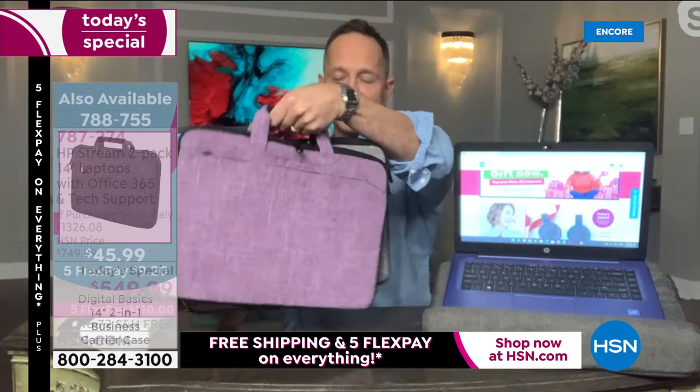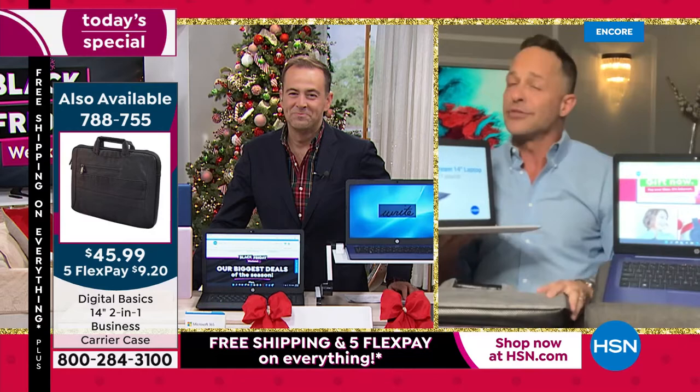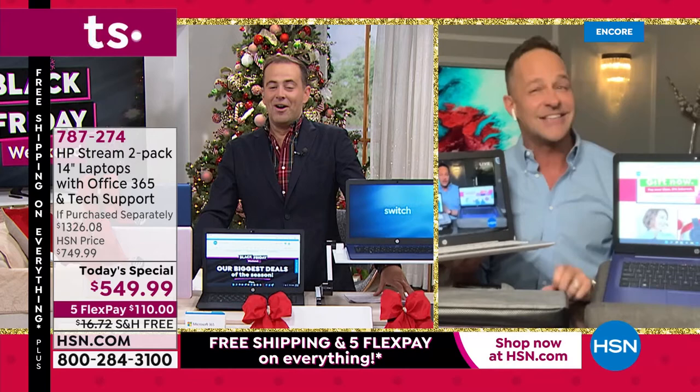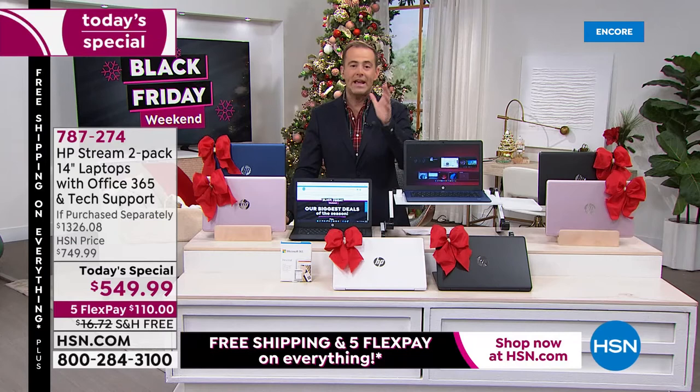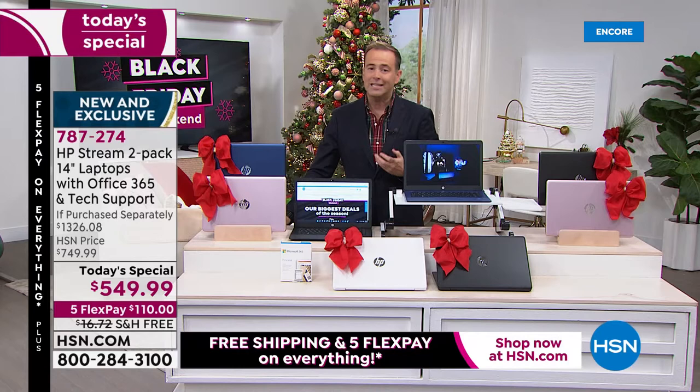There are five different colors for the case — the gray and black are the most neutral. We'll also remind you about the Bell and Howell laptop desk and laptop pillow throughout the airing. All of this is on free shipping and handling. These are the crazy shopping days we gear up for all year — our biggest deals are right here.